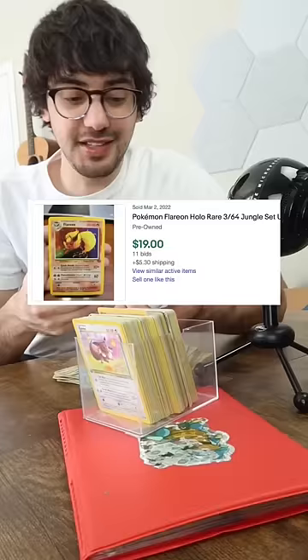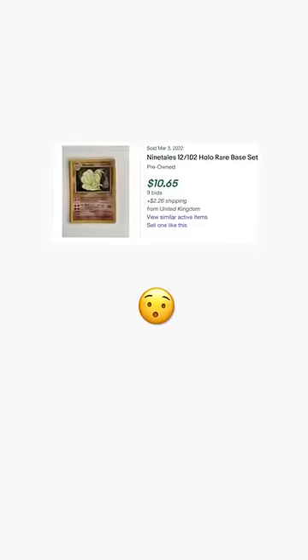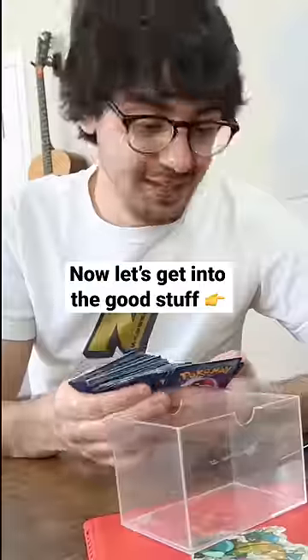Here's a Flareon holo — these go for about $15 to $20, pretty good find. We got a Ninetales, maybe $10 on that from what I'm seeing, and then a whole bunch of nothing.